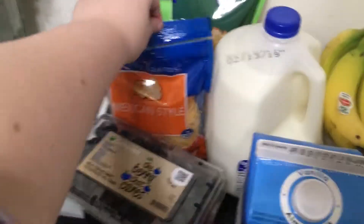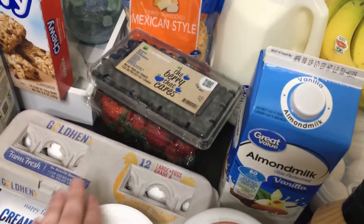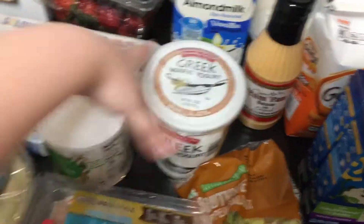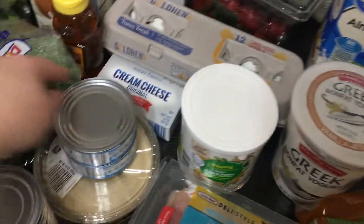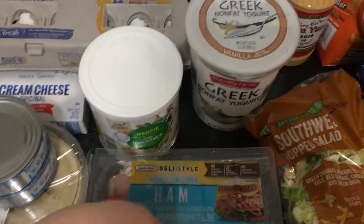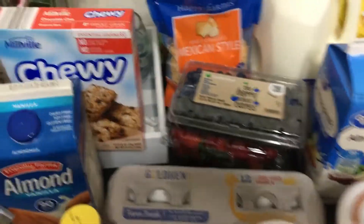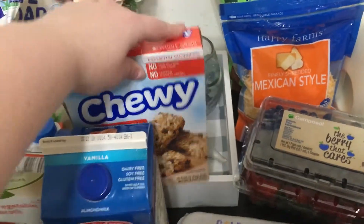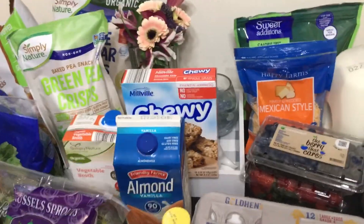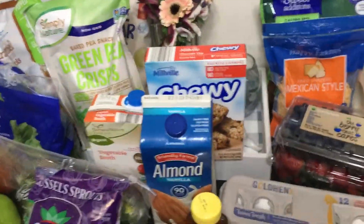At Aldi I got some stevia, cheese, a thing of blueberries, a thing of strawberries, another dozen eggs because we use a lot of eggs and I'm going to boil some for lunches, some Greek yogurt, some puffs for the baby, some cream cheese, a Southwest chopped salad kit, some ham, sweet corn, and these chocolate chip bars for the kids' snacks. They can't have anything with nuts — both their classes have nut allergies.